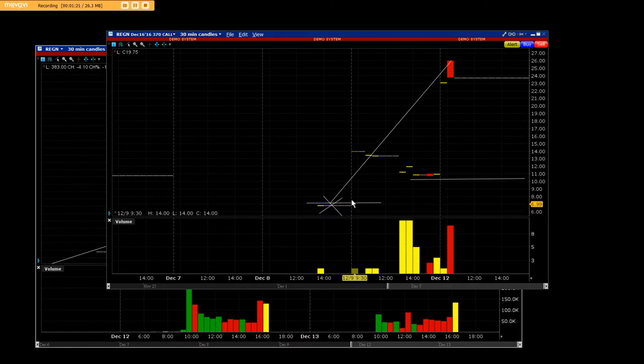We were buying the contracts down here at $7.50. They went up — we stayed in it — and then we were already making a big gain from $7.50 up to $13.00. Then they pulled back, and we looked at the super gap. We went straight up to $26.00.